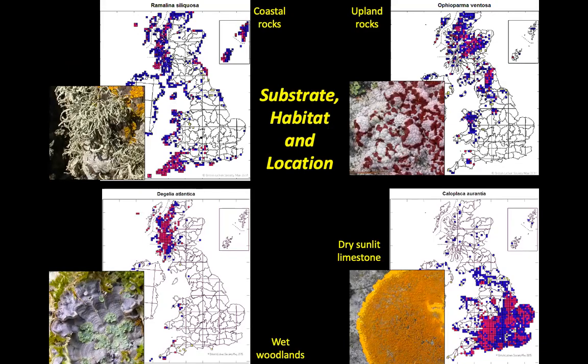So where do you actually find them? You find them all over the place, in all sorts of different substrates, habitats, and locations. I've just picked out four of those 1,500 to give a flavour of the sorts of different habitats you find them in. There are quite a few that, if you show maps, will just be one or two dots at Ben Lawers. Ben Lawers is fantastic for a whole range of lichens found nowhere else in Britain.